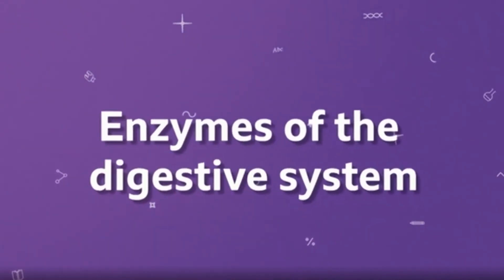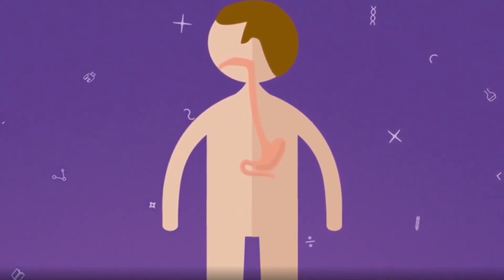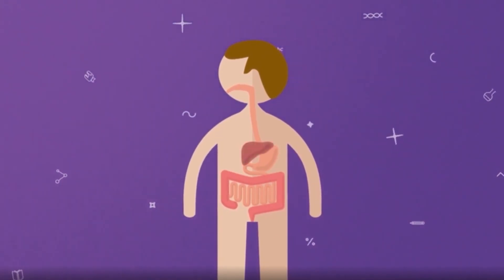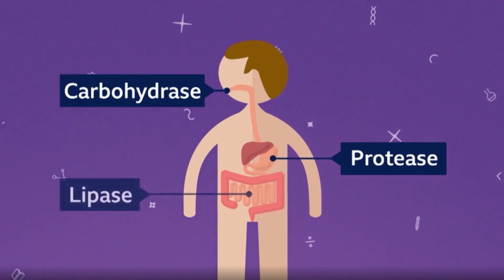Enzymes of the digestive system. Three key types of enzymes in different parts of our digestive system help break down the food to provide the energy our body needs to grow and repair. They are called carbohydrase enzymes, protease enzymes, and lipase enzymes.